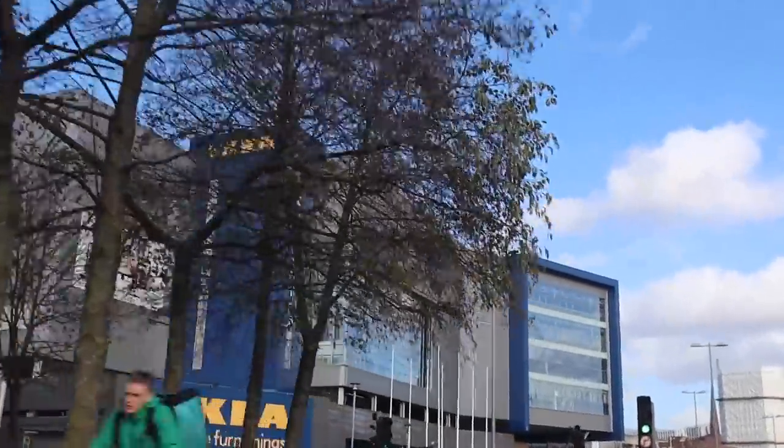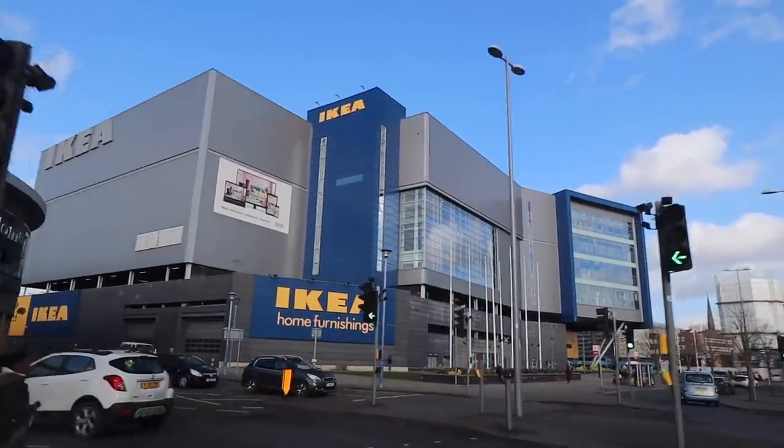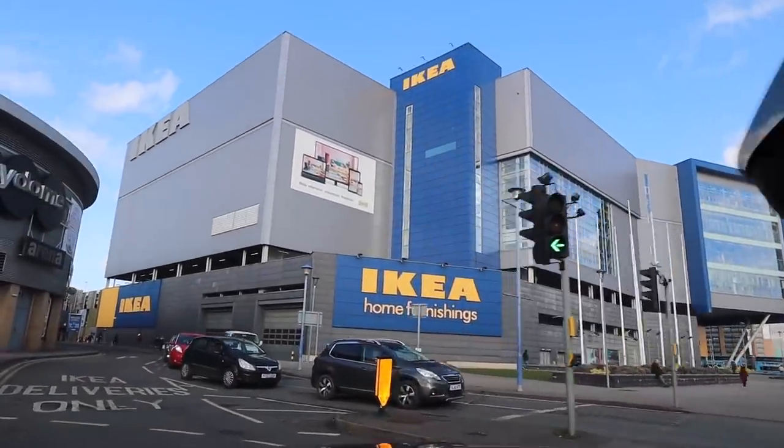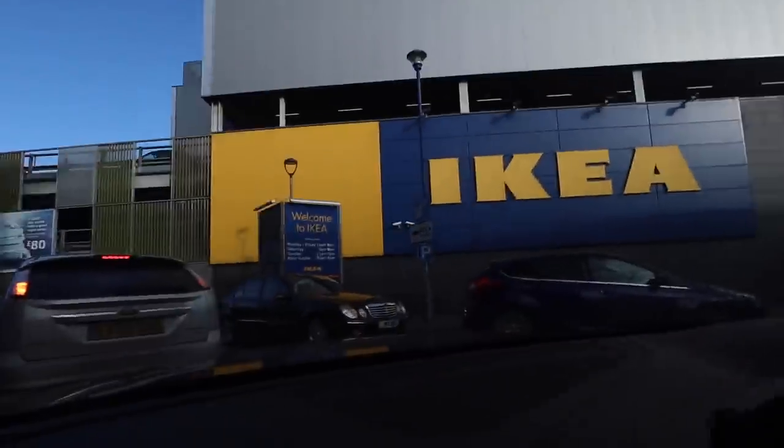Very intrigued to see how big this Ikea is on the inside because from the outside it looks massive. Look at it — huge. Although actually a lot of it turns out to be car park. It's just the top two bits, but it's still massive.